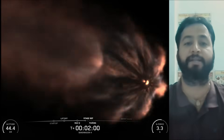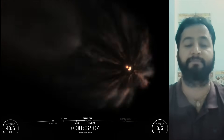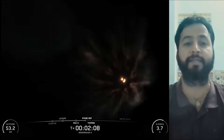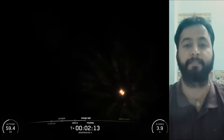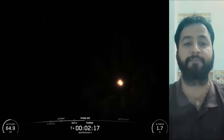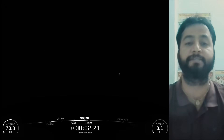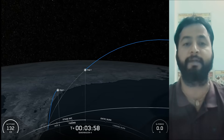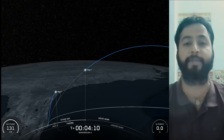SpaceX Falcon 9 generates more than 1.7 million pounds of thrust at sea level. The first stage is equipped with four landing legs made of state-of-the-art carbon fiber with aluminum honeycomb, placed symmetrically around the base of the rocket. They are stowed at the base of the vehicle and deployed just prior to landing. The interstage is a composite structure that connects the first and second stages and houses a pneumatic pusher that allows the two stages to separate during flight.